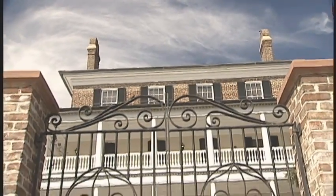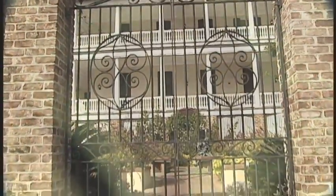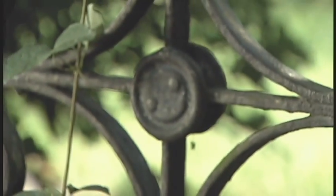I is for ironwork. There's probably no other American city that has the concentration of historic, forged, architectural ironwork that Charleston, South Carolina does.